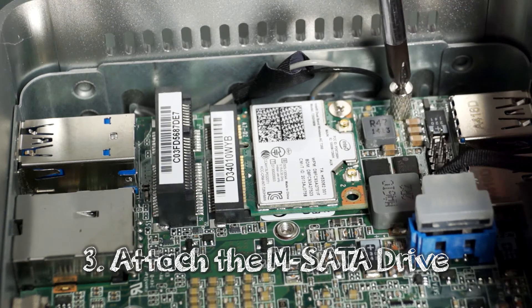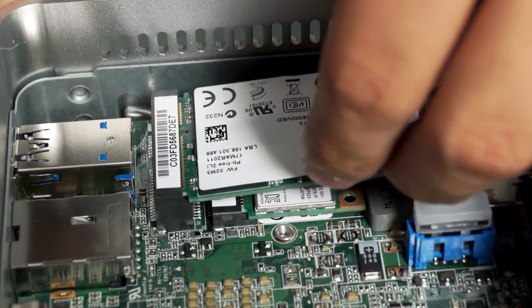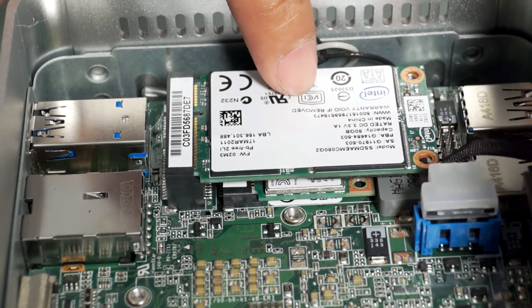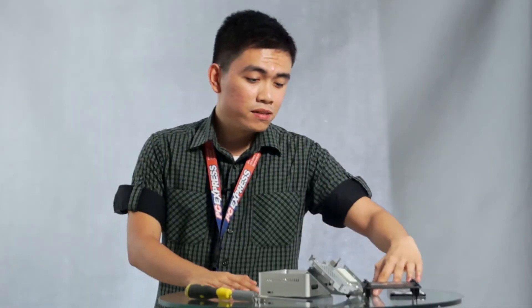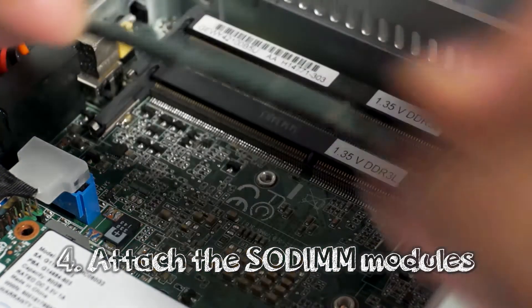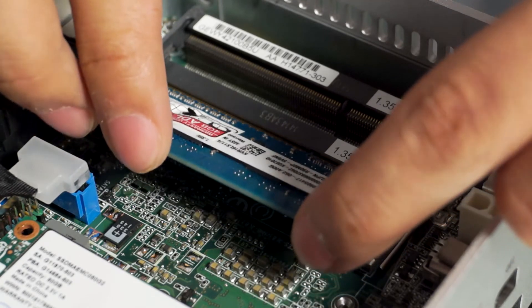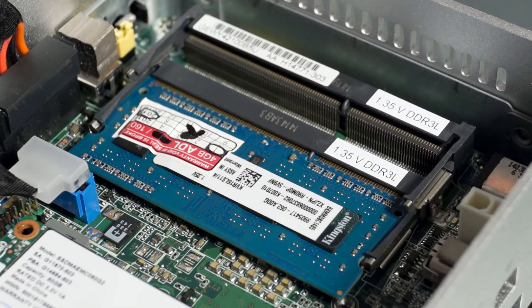To attach the mSATA drive, the procedure is the same: remove the screw, then insert the drive into the slot diagonally, gently. Once in place, screw the drive down — make sure not to over-tighten the screw. Lastly, attach the memory modules. Remember to start filling up the memory slots from the lower slot first. Insert the module diagonally, then gently push it in. You will hear a soft click once the module is properly set. Repeat the step on the upper slot if you have a second memory module.